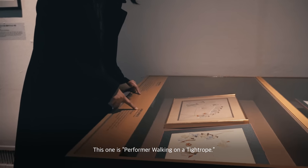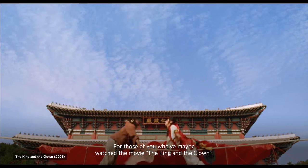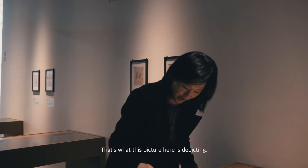This one is a performer walking on a tightrope. For those of you who've maybe watched the movie Wangye Namjia, if you remember from that movie, they jump on a rope — that's what this picture here is depicting.